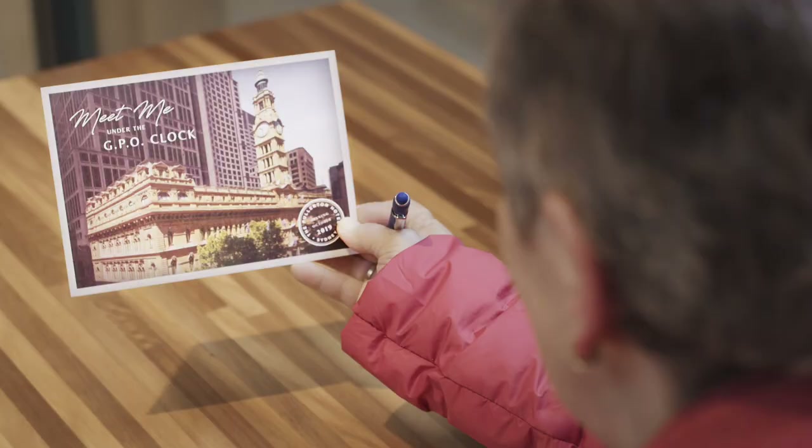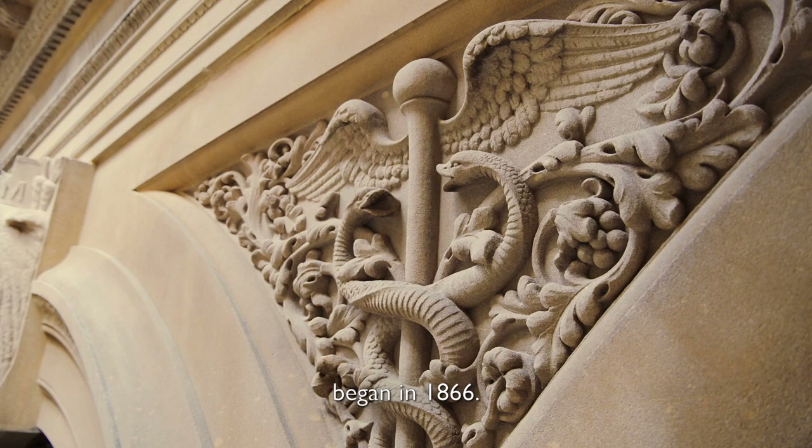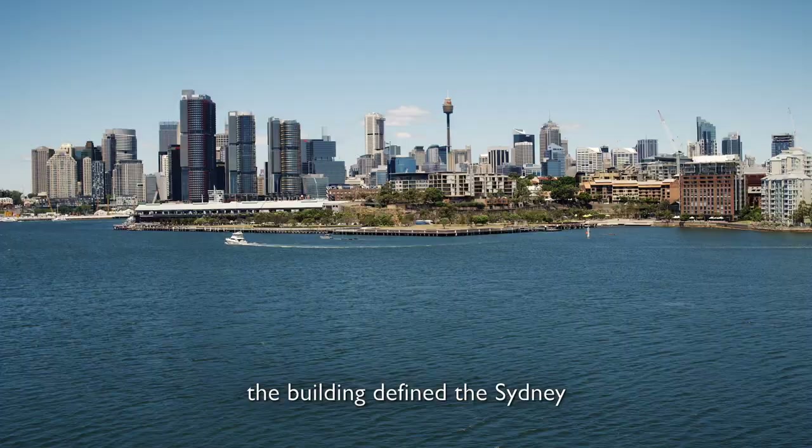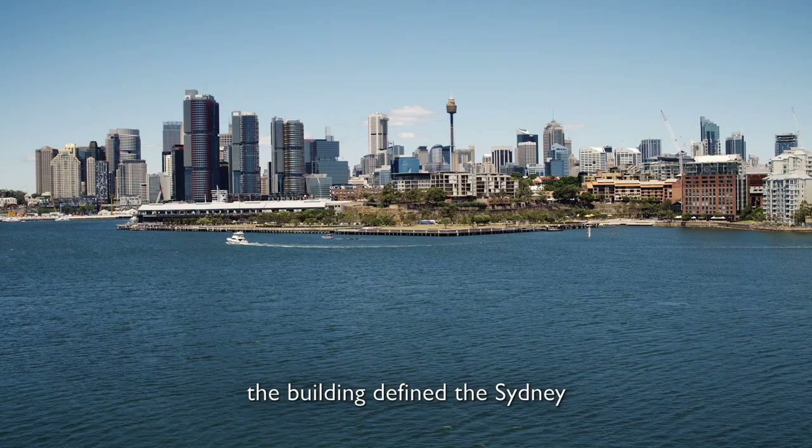Construction of the GPO Building began in 1866. Originally home to Australia Post's headquarters, the building defined the Sydney streetscape and skyline for decades.